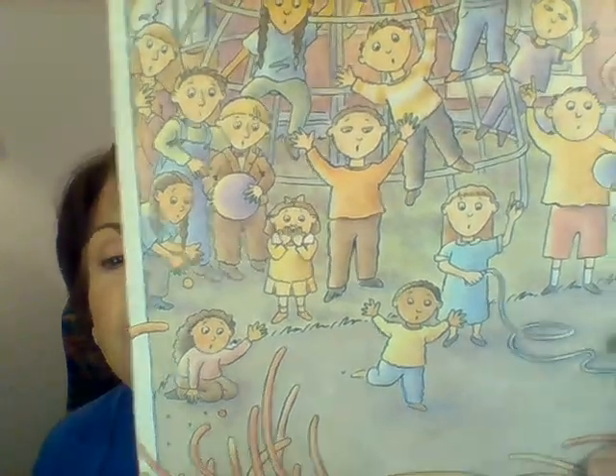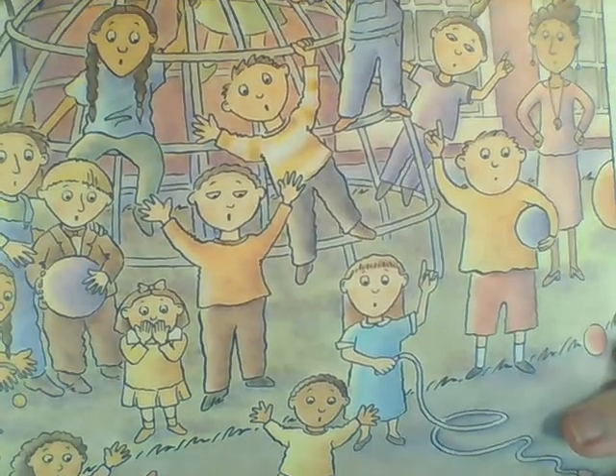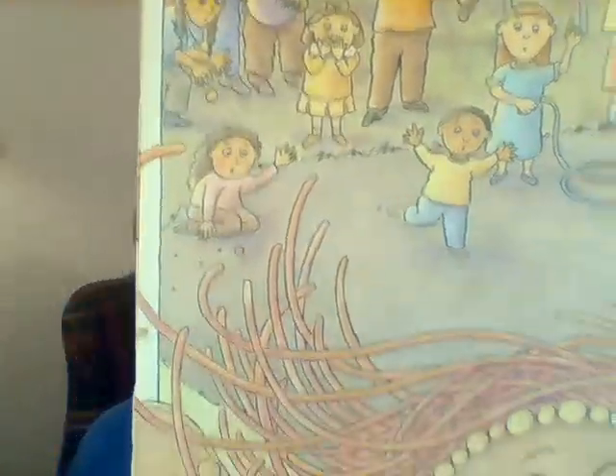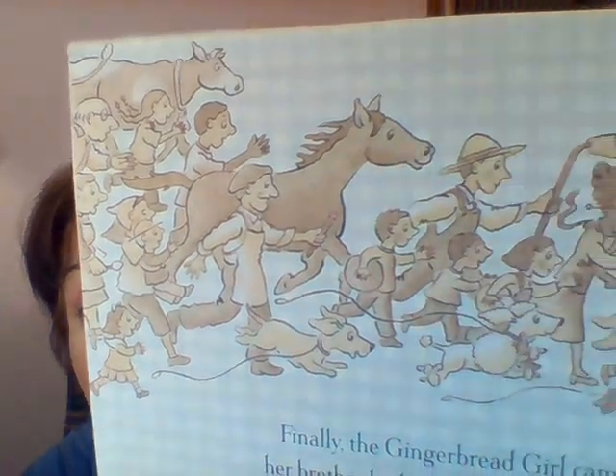She ran and ran and ran and she came upon a school. Look — it looks like a group of pre-K or kindergarten friends outside. They yelled: 'Cookie! I know it's snack time and you want it sweet. Come and follow along, you'll soon have a treat.' 'I'll run and I'll run with a leap and a twirl. You can't catch me. I'm the gingerbread girl.' Good job. Now let's take a moment and look at all these characters — that's a lot of people chasing this one little gingerbread girl cookie.